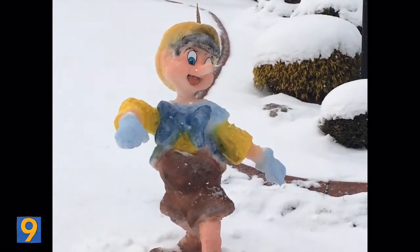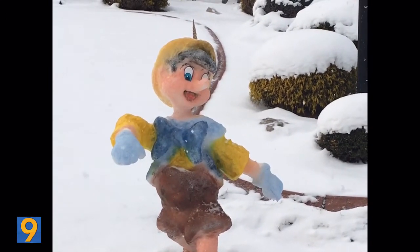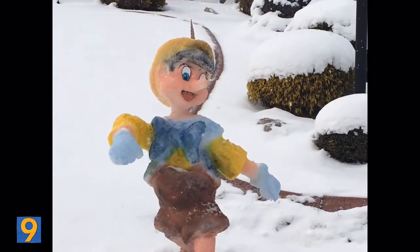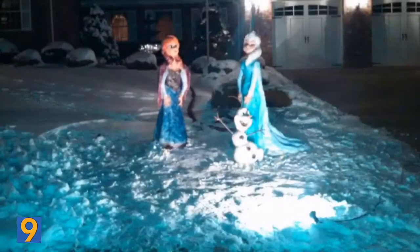Now here's Disney's character Pinocchio. For the past 20 years, Lee Van Horn has created dozens of snow sculptures in his front yard along Brightway Street in the Marlon Heights area. His creations have included everything from the Minions to these guys.